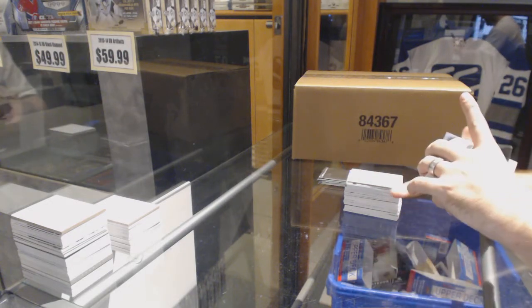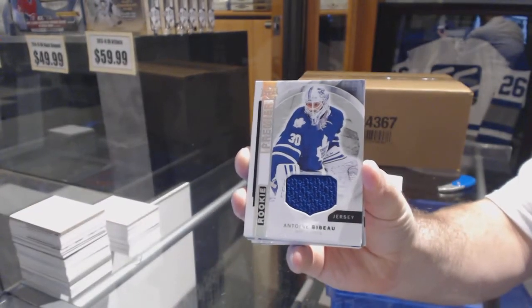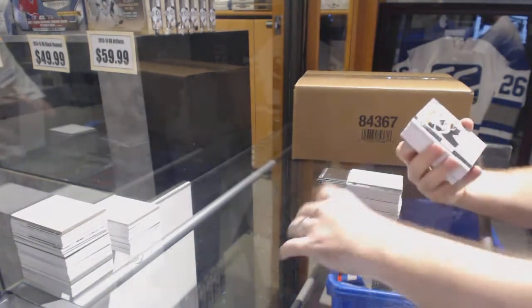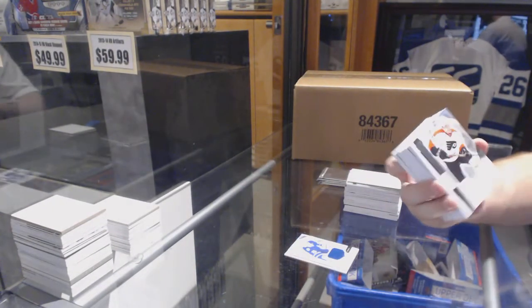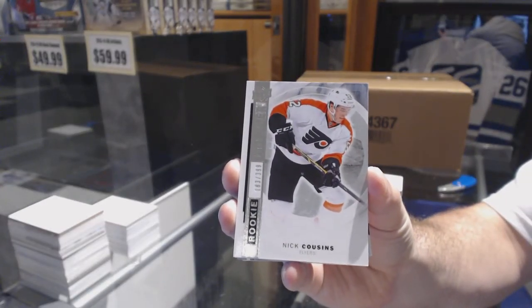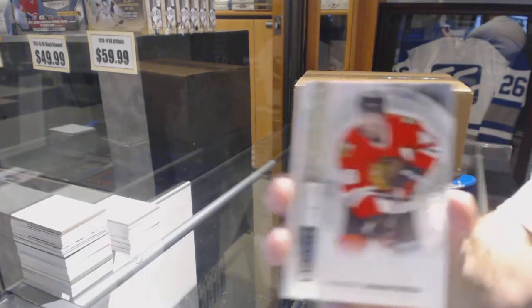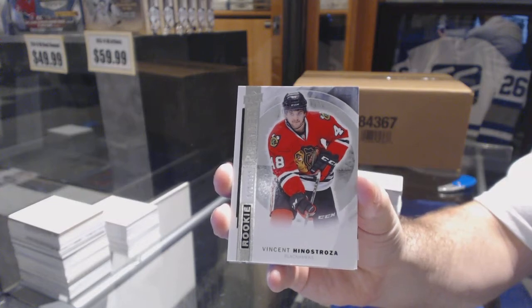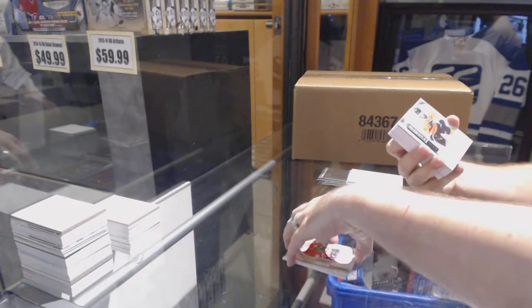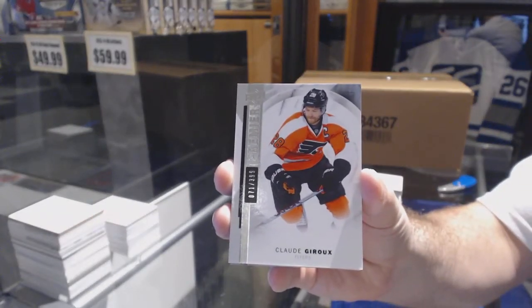We've got for the Maple Leafs the rookie jersey of Bebo. For the Philadelphia Flyers, the /399 Nick Cousins rookie. For the Chicago Blackhawks, /399 rookie of Vincent Henestrosa. For the Philadelphia Flyers, a /399 base card — Claude Giroux.